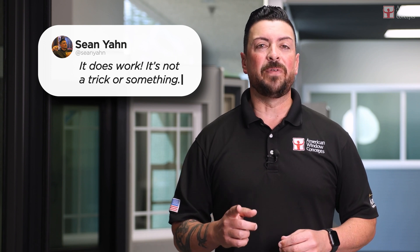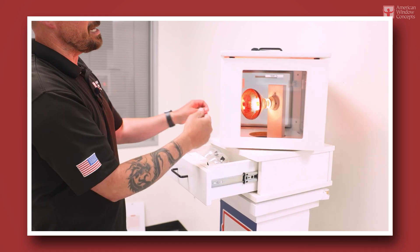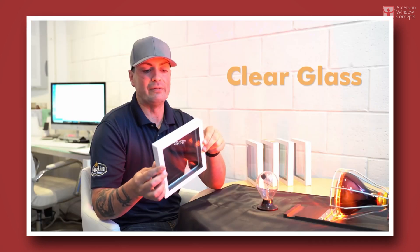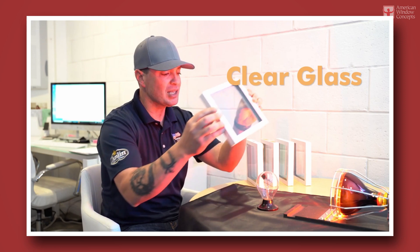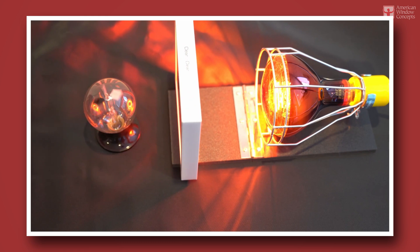You might have seen other videos of mine where we take the Low-E box and we spin it and talk about what Low-E2 would do, what Low-E3 would do, what G340 would do, and how performance actually increases with higher performance layers of Low-E coatings, protecting you against sun and heat gain through the day.